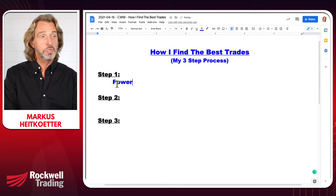Let's talk about step number one — this is where I use the tool, the PowerX Optimizer, and I'm using the wheel scanner. I want to show you exactly what this does, because the strategy that I use is called the wheel strategy.